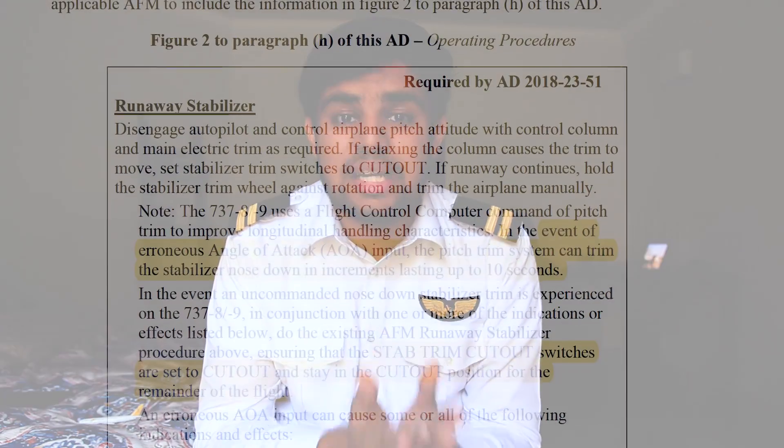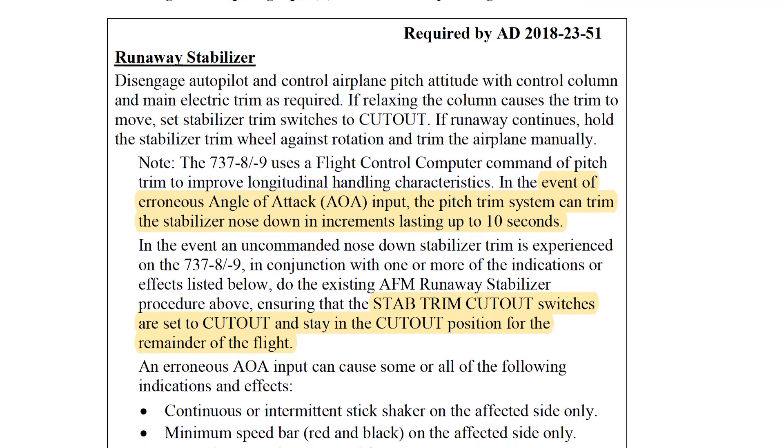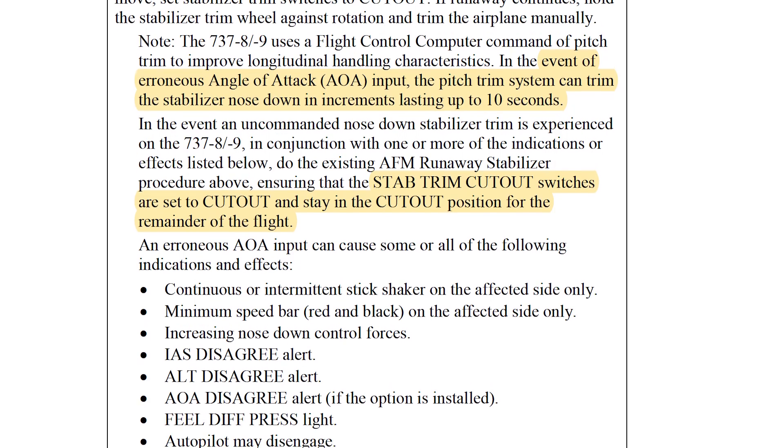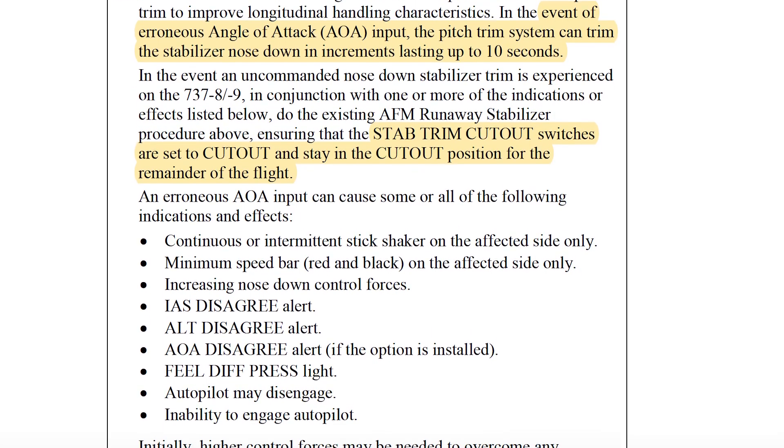Shortly after the crash, Boeing released an operational update to 737 MAX operators, informing them that an issue might occur due to faulty sensors and training pilots on how to deactivate the MCAS system and resume normal operations. This was obviously not a permanent solution, so Boeing promised a software update, which was originally promised for the end of 2018 but, as of now, still hasn't been released and is rumoured to be released in April 2019.